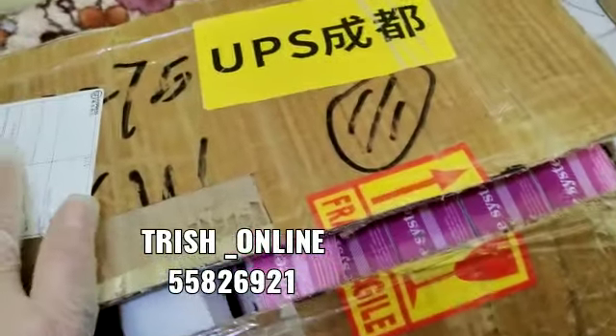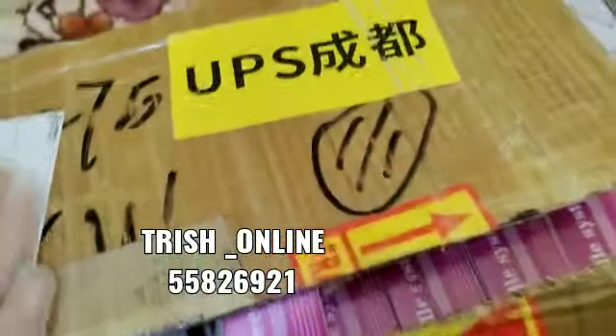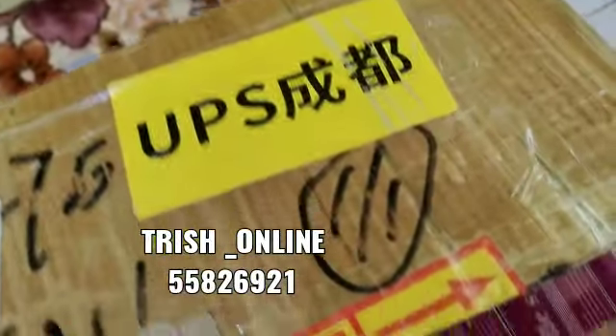Hello, good afternoon. How are you all, my dear customers? I have new stock now. New stock arrived — roller from UPA shipment.